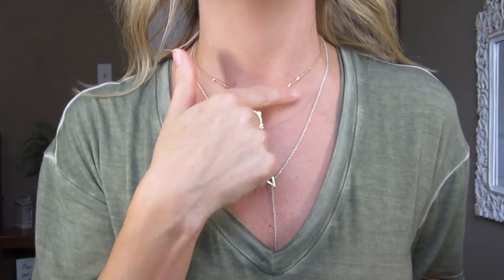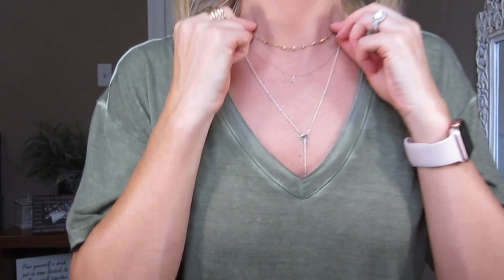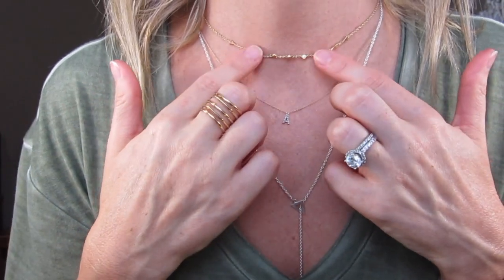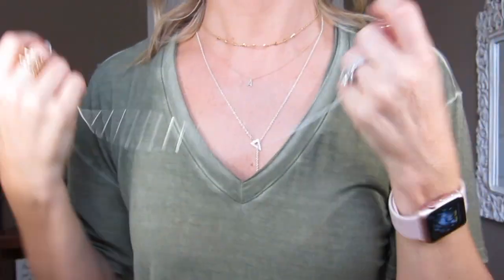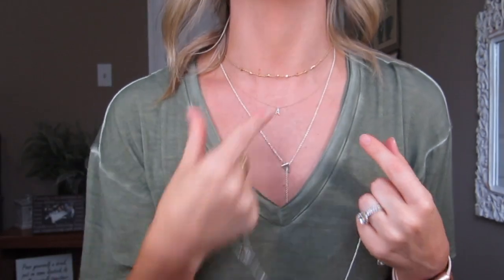These two chokers are two of my favorites — of course I got them in silver and gold. I'm already wearing the gold one, which is the Celestial Choker. They had some hoop earrings that went along with the collection that I do have, but they don't sell those anymore. The Celestial Choker has these little bitty crystals, though of course they kind of flop all over the place. I have it on the very last hole, so on me — I have a very slender neck — it rests right at the base of my neck.